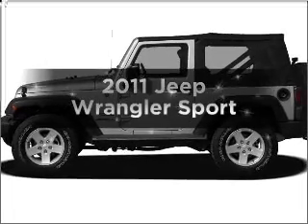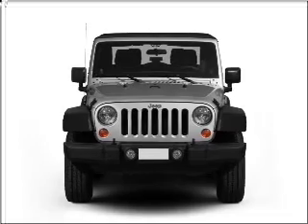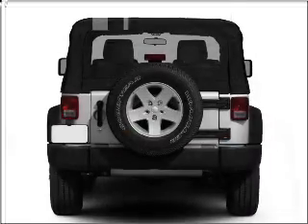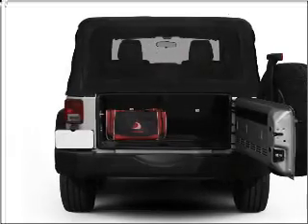Imagine yourself in this 2011 Jeep Wrangler — everything you need under one roof with this great vehicle. With a solid 6-cylinder engine connected to a smooth shifting transmission, you will appreciate the safety feature of anti-lock brakes.